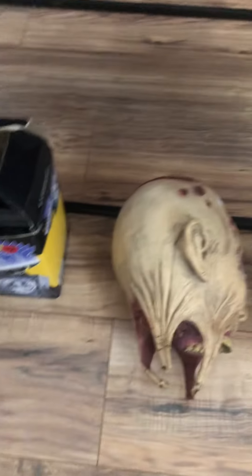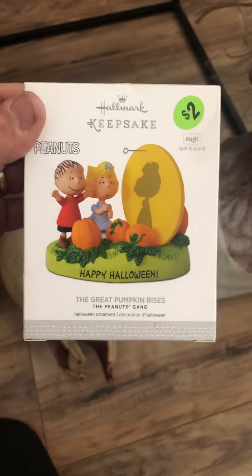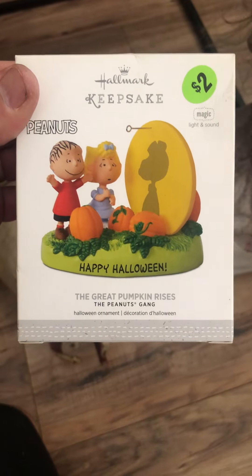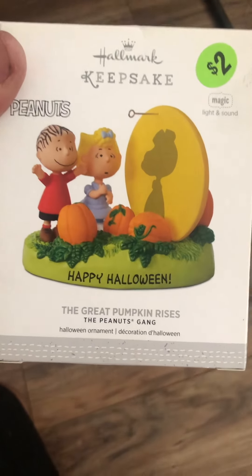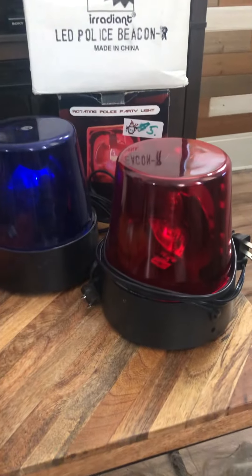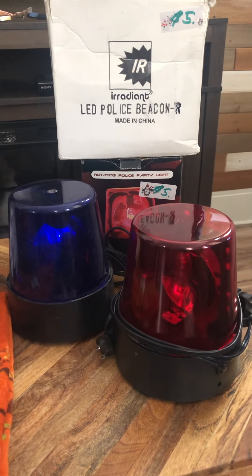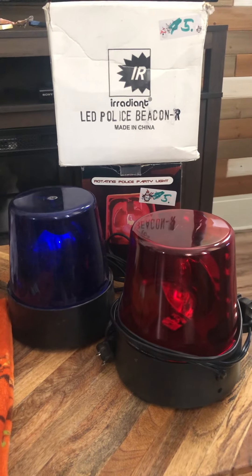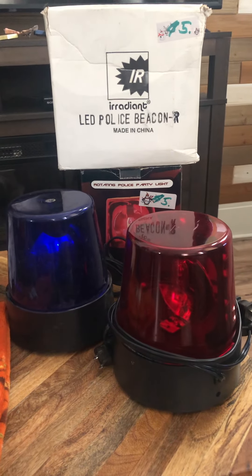Next is this Hallmark ornament — Peanuts with a projection on the moon — two bucks, can't beat that. I was really looking for these last year and could not find them anywhere. I also got the red and blue flashing police lights; they were five dollars each, so I was real happy getting those.